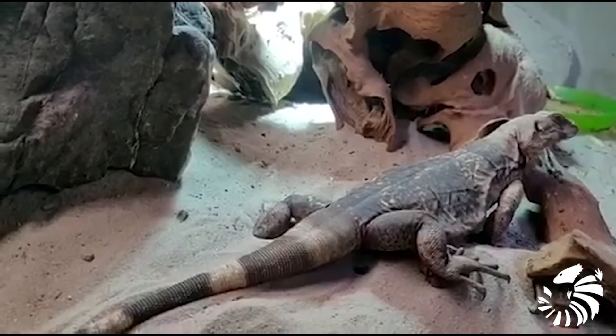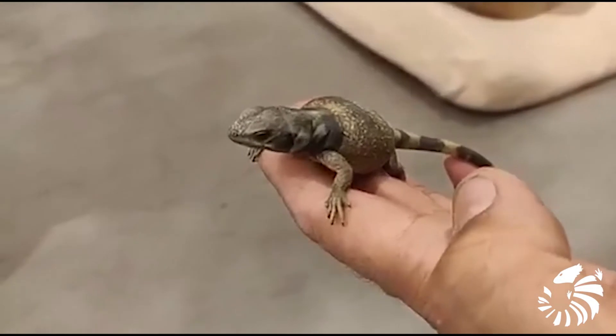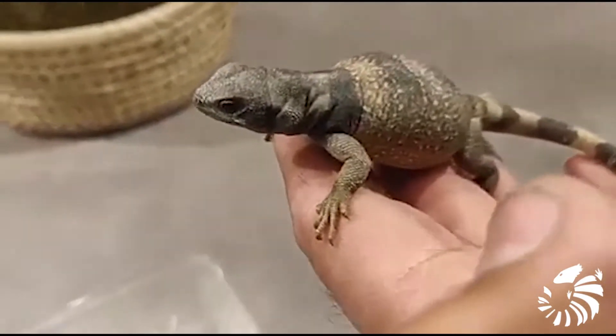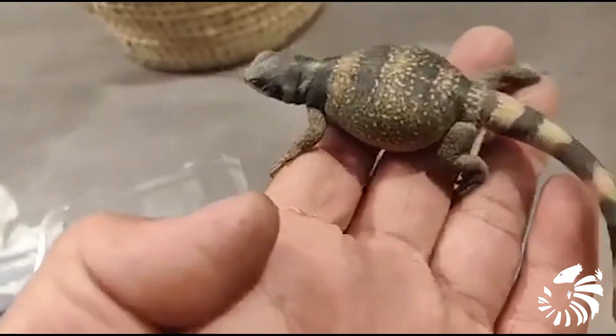Young Chuckwallas have 4 or 5 growth bands across their bodies and 3 or 4 on the tail, which are lost in adulthood by males but retained by females.